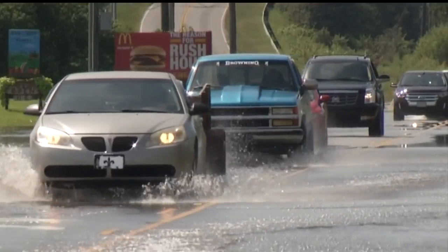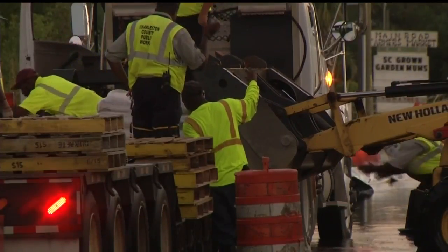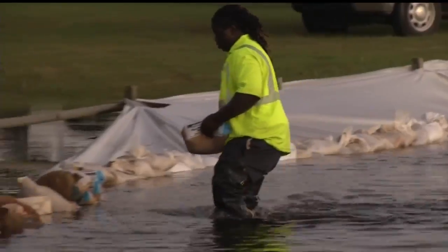It also calls to raise the elevation of streets already impacted by tidal flooding — specifically Lockwood Boulevard, Main Road, Central Park Road, Morrison Drive, and Murray Boulevard.